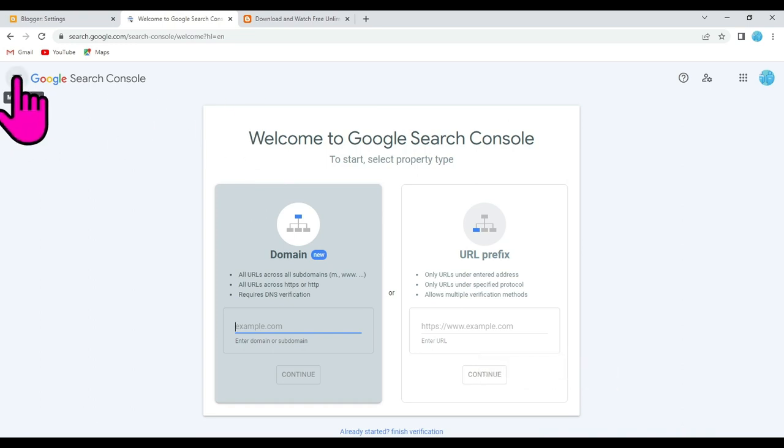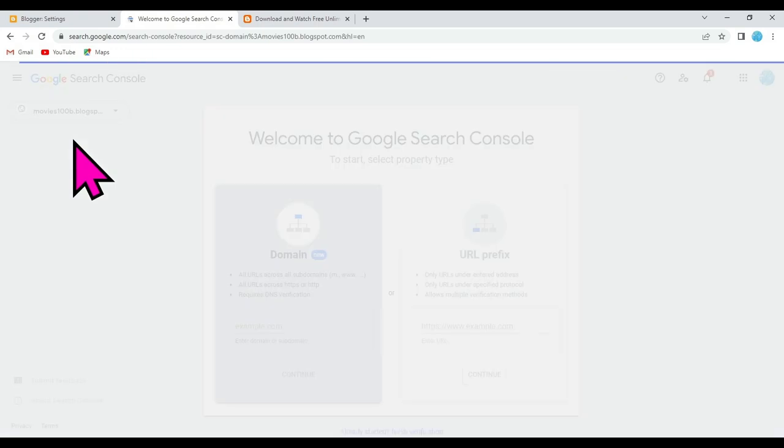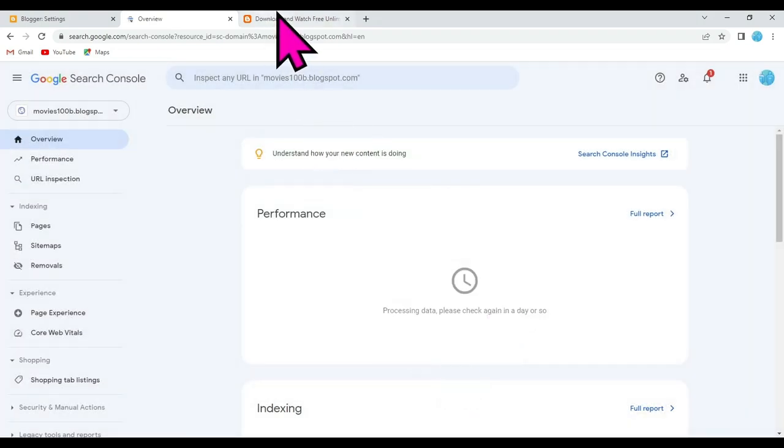Now click on the three-line menu icon, click on this icon and click on your website. Now go to your Blogger website.